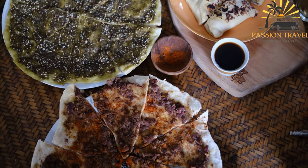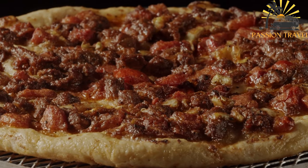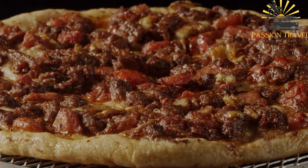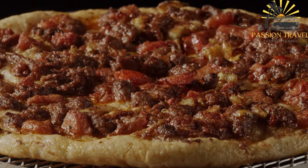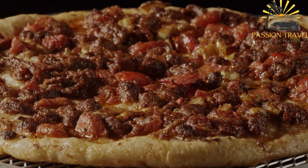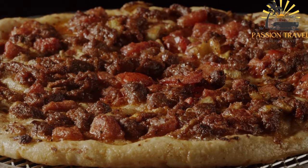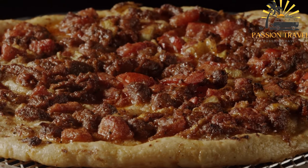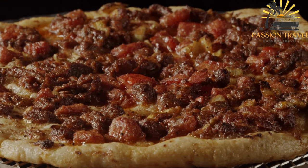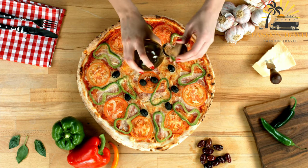The most common topping for manakish is za'atar, a blend of herbs and spices that typically includes thyme, sumac, sesame seeds, and salt. Other popular toppings include cheese, such as akawi or feta, and ground meat, such as lamb or beef. Manakish is often served with olives, pickles, and fresh vegetables such as tomatoes and cucumbers, as well as with labneh, a strained yogurt cheese similar to cream cheese. It is typically eaten warm and is a delicious and satisfying meal enjoyed throughout the Middle East.